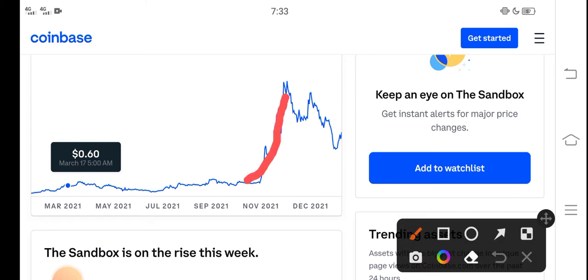Unfortunately, after November the price continued to drop down. But in the latest situation, if you look here — just look at the latest situation — you can see that Sandbox is again ready for a huge pump.